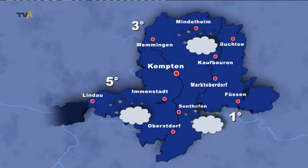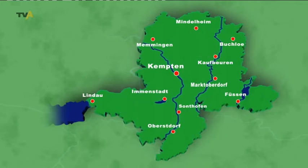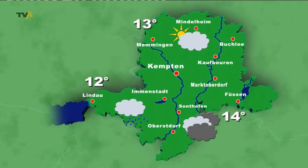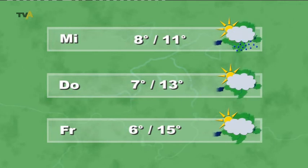Die Nacht zum Dienstag bleibt trocken, die Temperaturen sinken bis auf 1 Grad. Am Dienstagmorgen bleibt es bei 8 Grad meist bewölkt, ab und zu lässt sich die Sonne blicken. Am Alpenrand kommt es zu Föhn. Im Lauf des Tages bleibt es bei Temperaturen um die 13 Grad stark bewölkt, mit möglichen Regenschauern. Am Mittwoch ist es sehr wechselhaft – bei 7 bis 11 Grad regnet es morgens zunächst, am Nachmittag lässt sich die Sonne öfter blicken. Der Donnerstag bleibt trocken, rund 10 Grad, Sonne und Wolken. Am Freitag wechseln sich Sonne und Wolken ab, das Thermometer klettert bis auf 15 Grad.